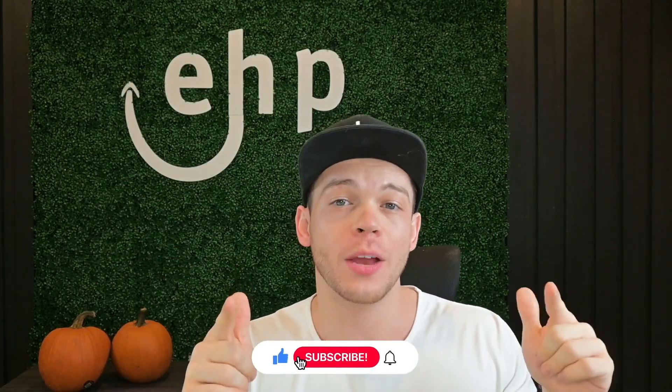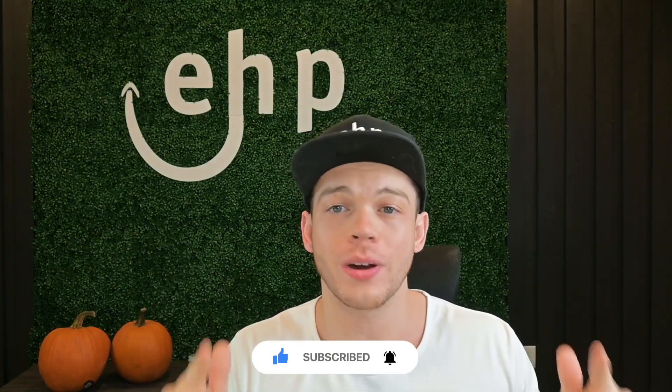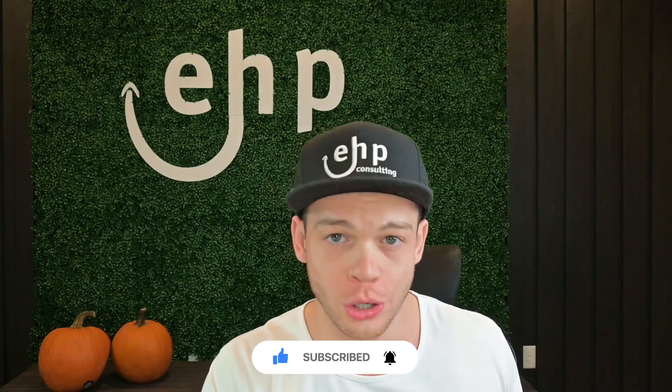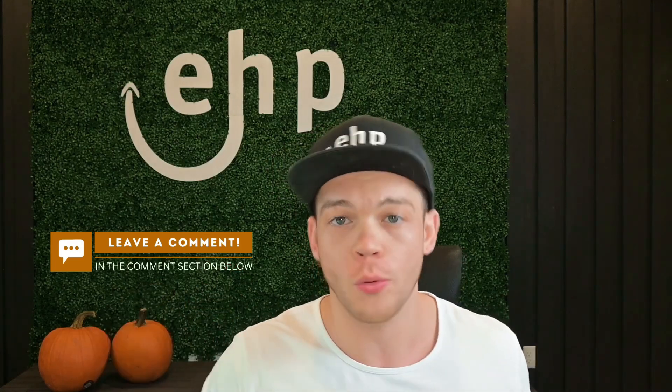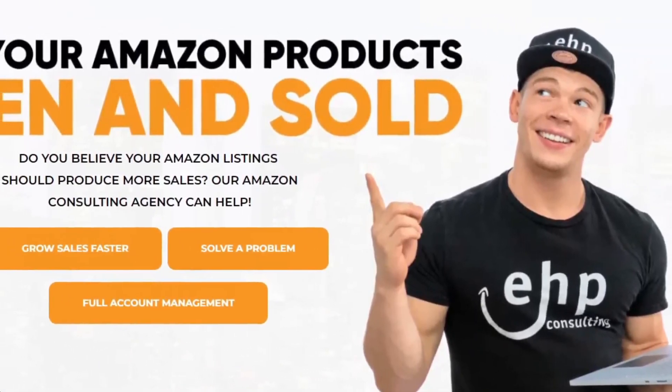That's it for today's video. If you did learn something new, please drop a like. If you're an Amazon seller, I highly recommend subscribing to the channel because we're going to be giving you a lot of great tips on your Amazon journey. If you want us to create a video for you, drop a comment below and we will read it and create a video for you. If you need help selling on Amazon, contact EHP Consulting Group. We specialize in Amazon, eBay, Etsy, Walmart, and expanding internationally on Amazon.